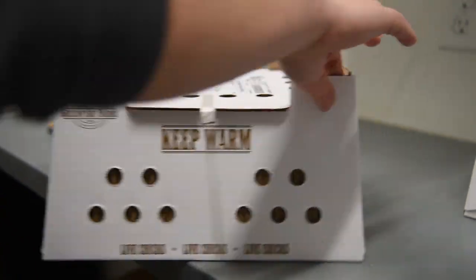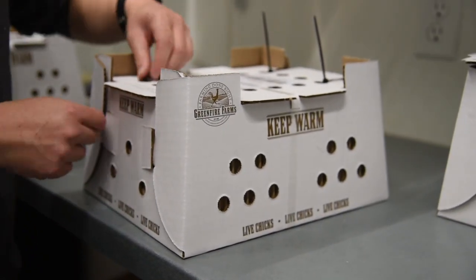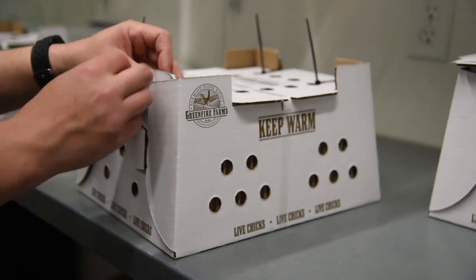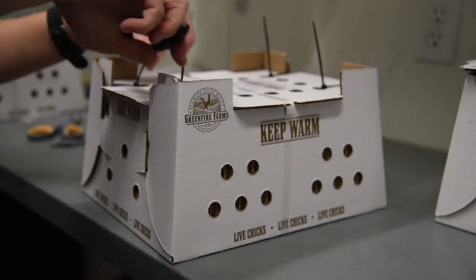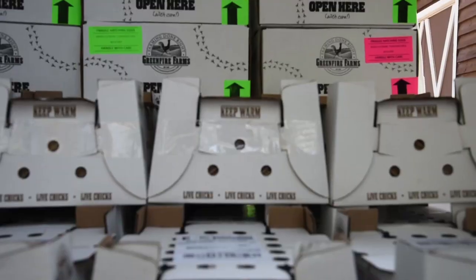Once the order is finished being packed, a lid will be placed on it and then it's time to secure the box for shipping. Every corner is zip tied and there's also a layer of tape applied over the lid as well as on each side.